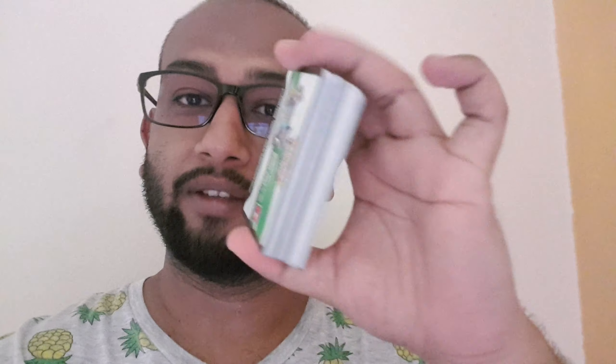Hey, how is it going guys? Welcome to my channel. As you can see, in my hand right now there is a whole bunch of code cards. This is not an unboxing video — it is a giveaway, a token of appreciation to say thank you to all my existing subscribers. If you're new to my channel, please subscribe.